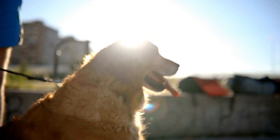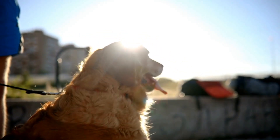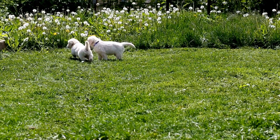Two: Intermediate Obedience Training. Once your Golden Retriever has mastered the basic commands, you can move on to more advanced training. These commands include lie down, leave it, and drop it.